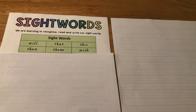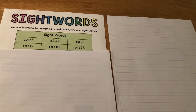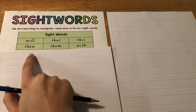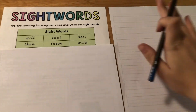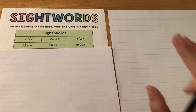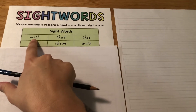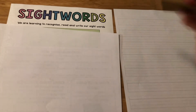So now that we know our sight words, we need to do a look, say, cover, write, check with the words from your list. For this activity I'm going to use group two's words, but you will use whichever words you have in your list. You need a piece of paper and a pencil. So what I'm going to do first is look at my word, say my word — will — cover my word and write it.